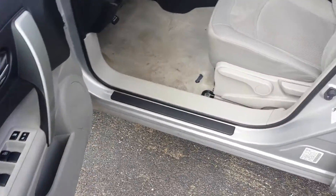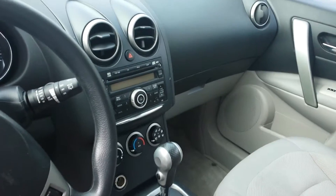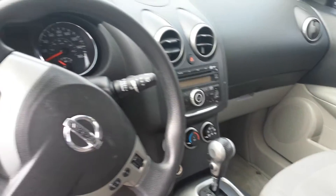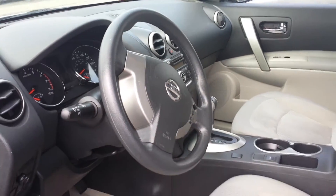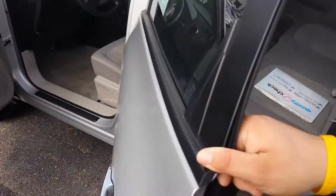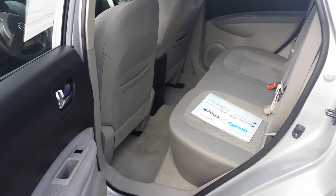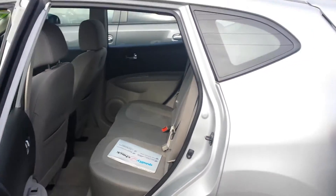Plenty of leg room, nice and clean for you. It's a nice silver on gray color combination. Let's take a peek here at the rear — as you can see, lots of leg room, very nice car. It does come with a 12 month, 12,000 mile warranty.